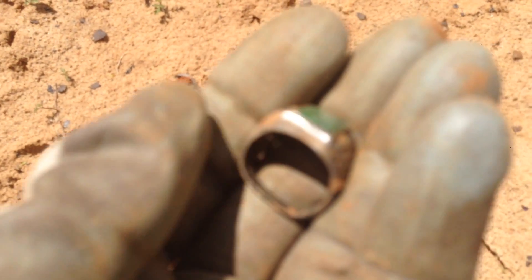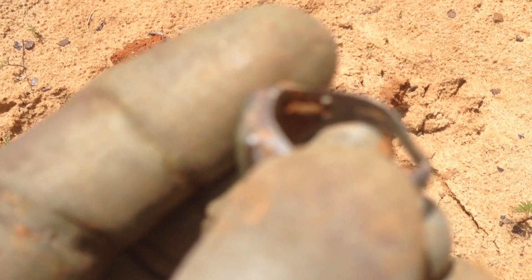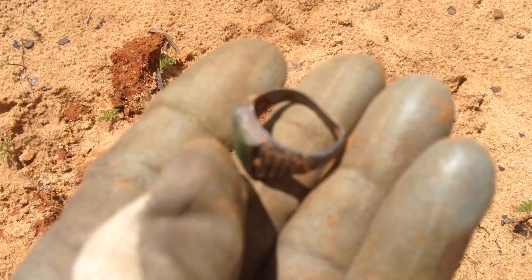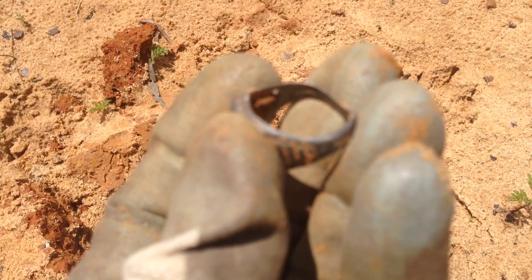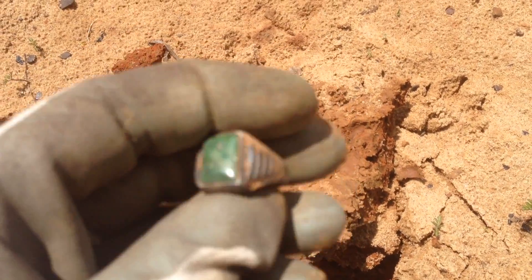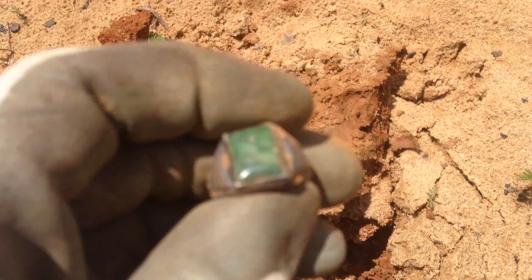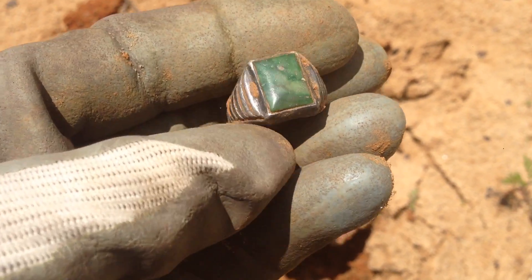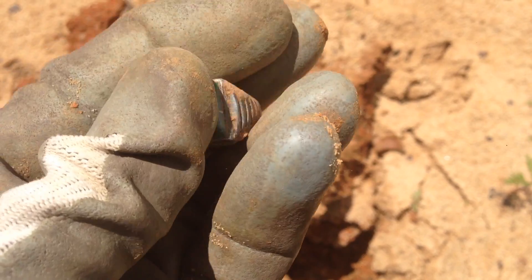Quick update on that ring — it is silver. It does say sterling inside. I don't know if you'll be able to see it or not, but it's right there. Yeah, that's a silver ring for sure — nice big stone in the middle, sort of like a jade or something. Love it, all right back to it.